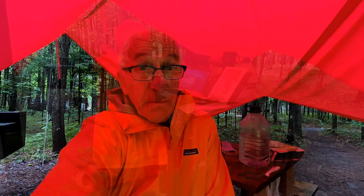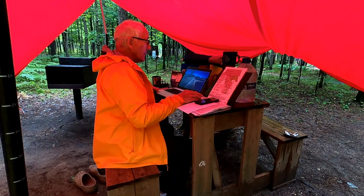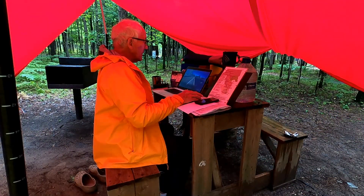The weather forecast is for rain all day today, but the next nine days should be sunny. So I'm going to stay here an extra day and leave tomorrow. Before going online to look for a campground for the next day, I had to look at some of the footage I took at the beginning of the trip.